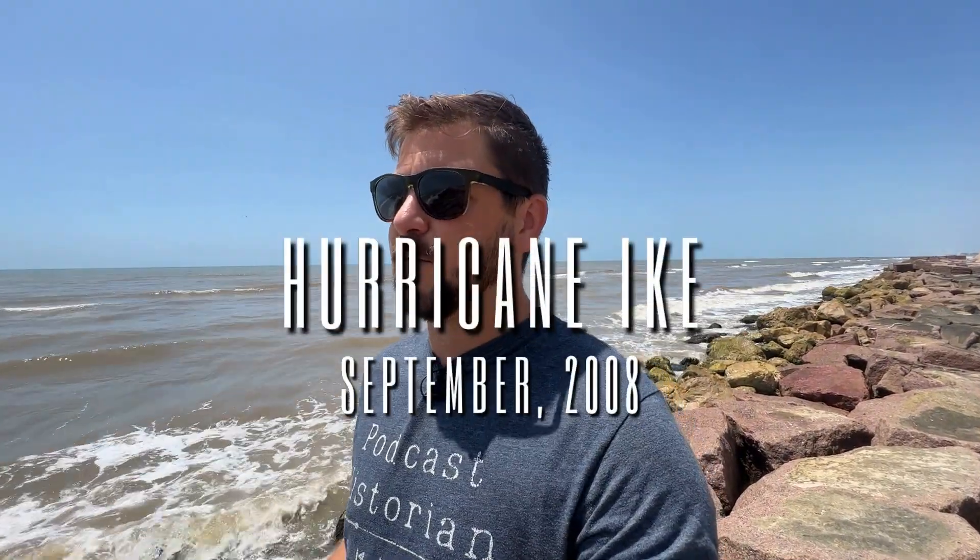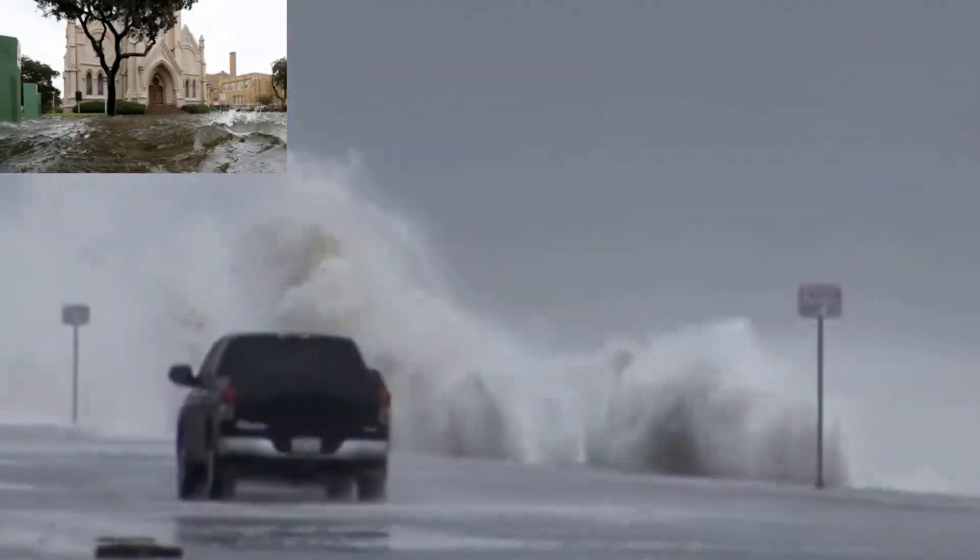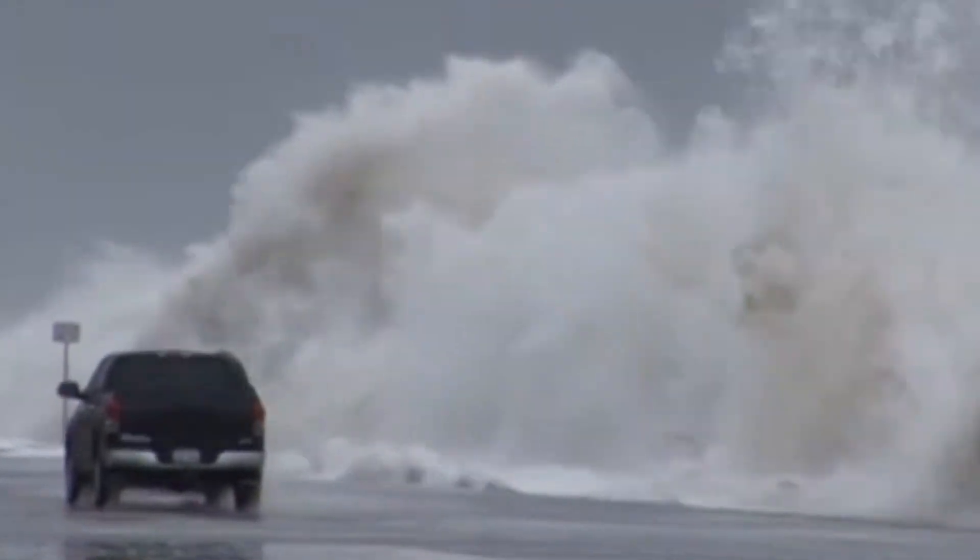One thing I will mention is that the Galveston seawall is meant to protect us from the waves from the Gulf of Mexico. Of course, storm surge is still a huge problem. For instance, during Hurricane Ike, billions of gallons of water flooded into Galveston Bay, and that water had nowhere else to go, pretty much flooding all of the low-lying areas on Galveston Island. But can you imagine what the devastation would be like if Galveston Island did not have a seawall?